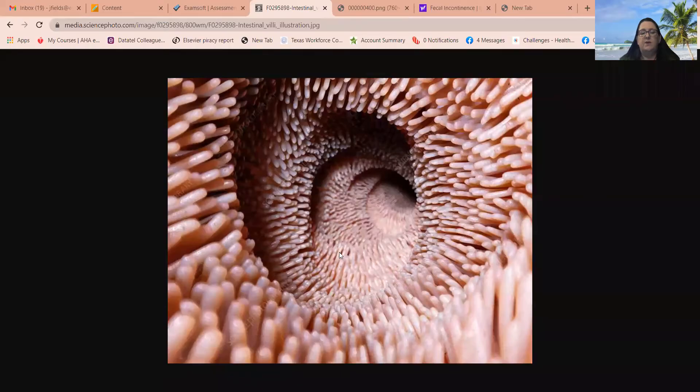In the next section we're going to talk about bowel diversions, but first I want to show a few images. When we were talking about the small intestine, we discussed the villi. This is the lumen of the small intestine and all of these little finger-like projections are villi, and on each villus there are even more. You can see how this increases the surface area and the time to move through for absorption of nutrients.